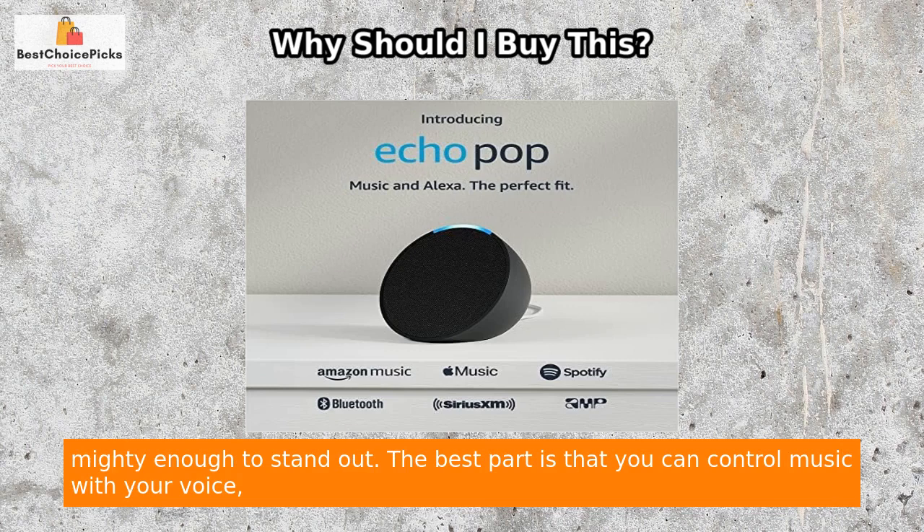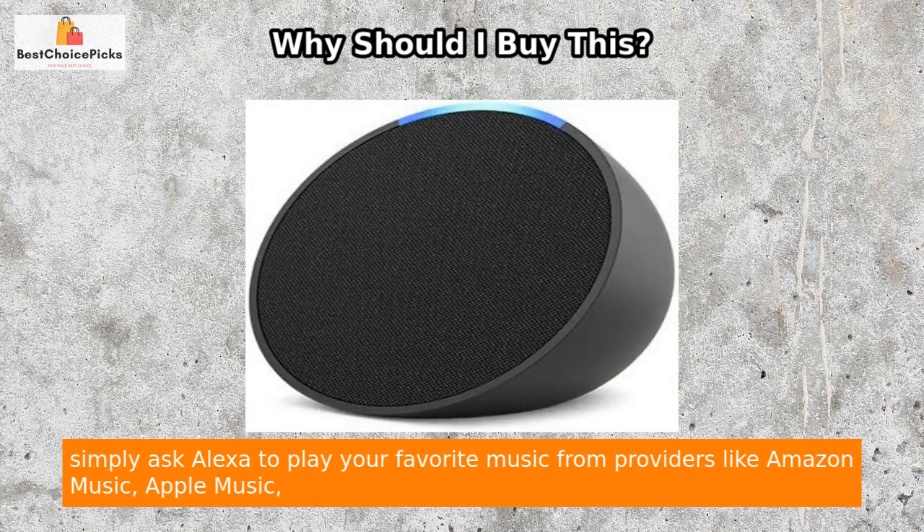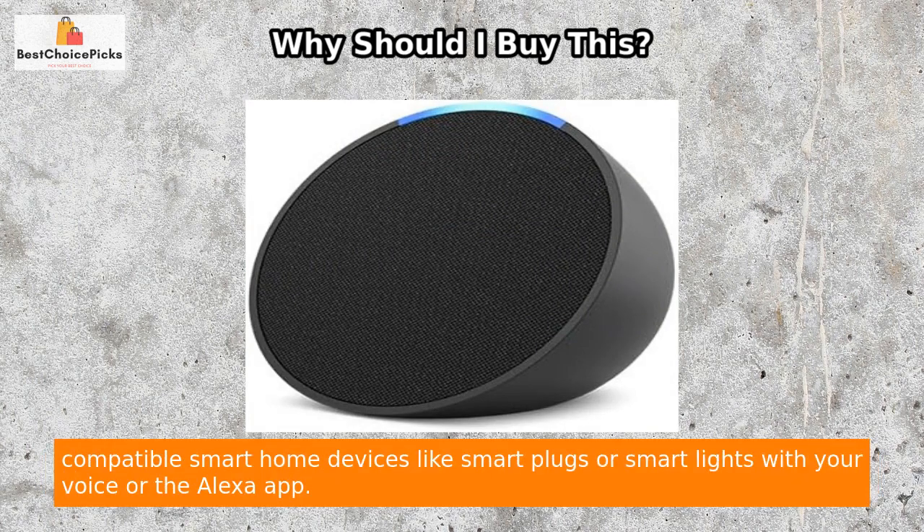The best part is that you can control music with your voice. Simply ask Alexa to play your favorite music from providers like Amazon Music, Apple Music, Spotify, Pandora, SiriusXM, and more.